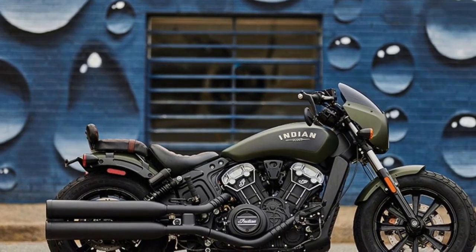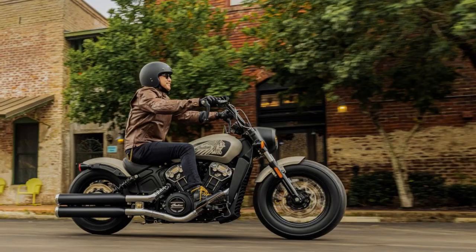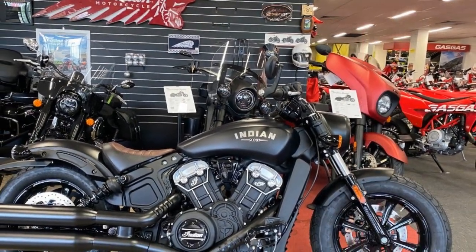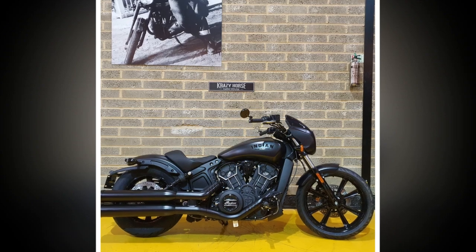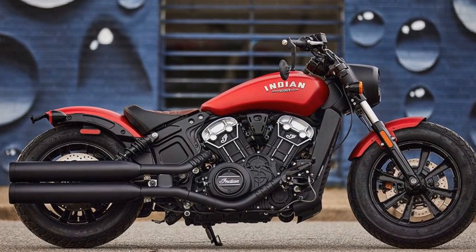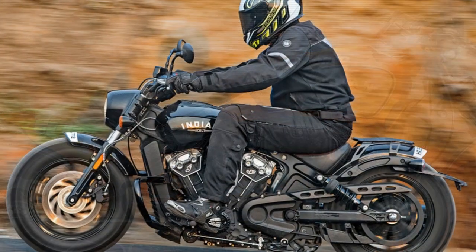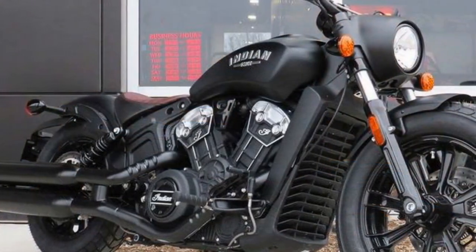Cons: 1. Price — The Indian Scout Bobber is positioned as a premium motorcycle, and its price reflects that; it may not be accessible to budget-conscious riders. 2. Solo Riding — The solo saddle and minimalist design may not be the best choice for riders looking for a two-up or long-distance touring motorcycle. 3. Limited Storage — The Bobber's design focuses on aesthetics, which means it lacks storage space with no built-in saddlebags. 4. Ride Comfort — The bike's emphasis on style and performance can sometimes compromise ride comfort, especially on longer journeys. 5. Maintenance Costs — Maintenance and servicing costs for the Indian Scout Bobber can be relatively high, depending on the dealer and location.